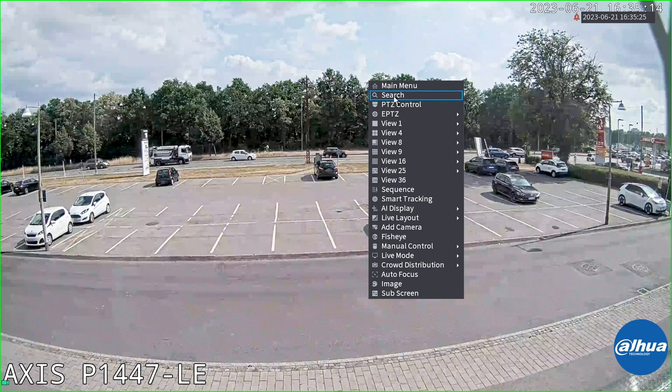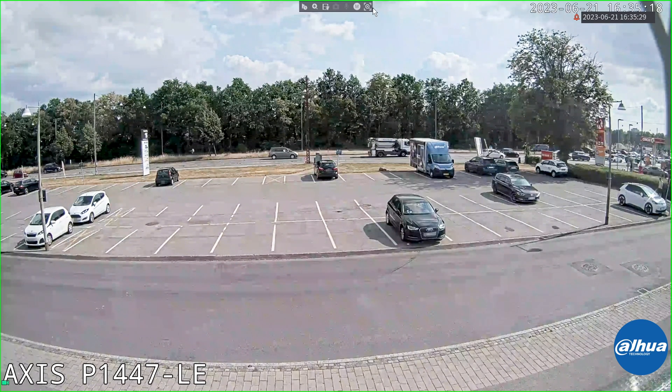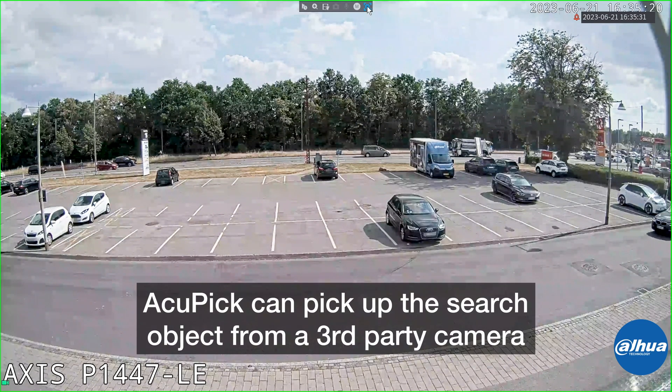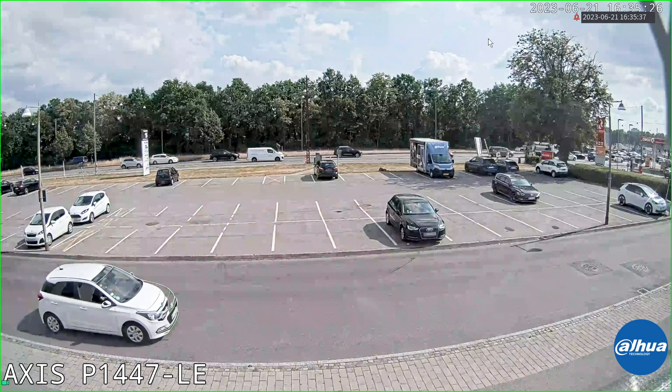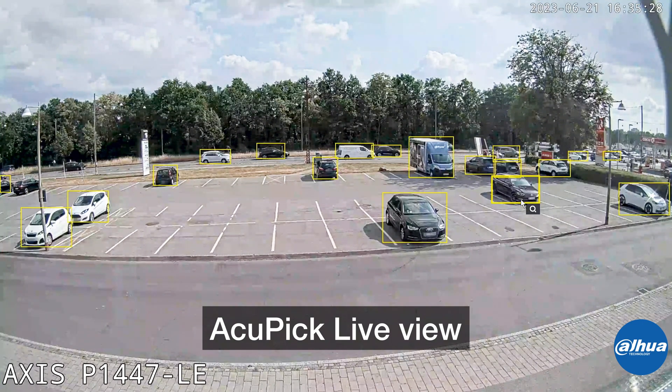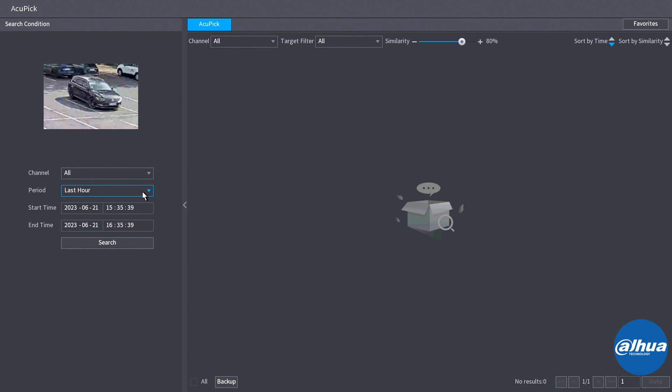This is a live feed from a third-party camera, so we can show you how the AccuPick feature works together very well. I'm going to go to the top and choose the AccuPick function from live view, then click the object — either human or vehicle — and even choose across up to seven days at a time. Go ahead and click search.